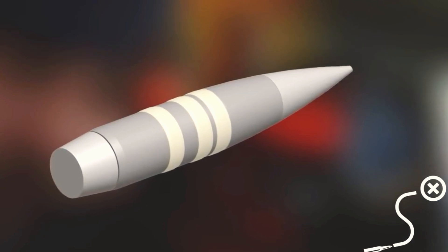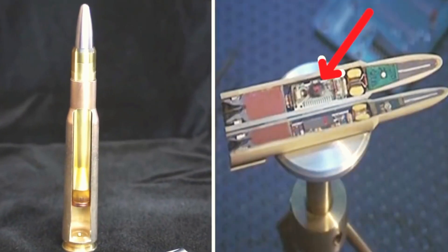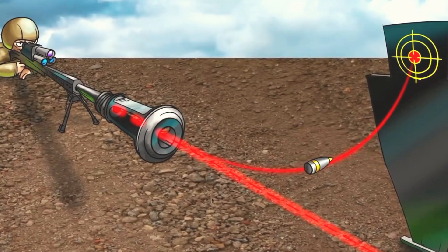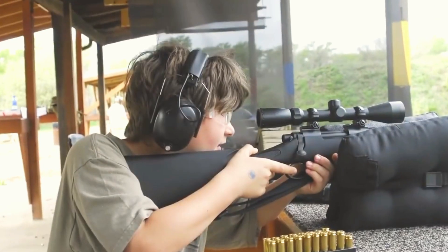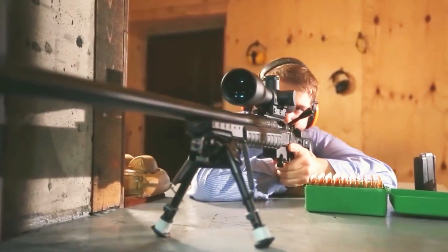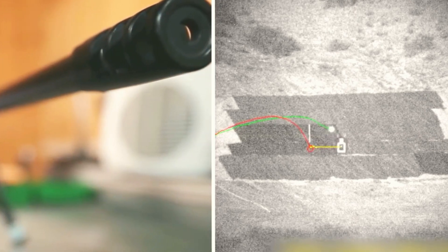The Extreme Accuracy Tasked Ordnance, or EXACTO, program developed special ammunition featuring a real-time optical guidance system. This technology directs the bullet to the target, compensating for environmental factors like wind and poor visibility. Remarkably, it enables even untrained users to hit moving targets accurately with a .50 caliber bullet. The EXACTO program concluded in 2015, and further advancements have been classified.